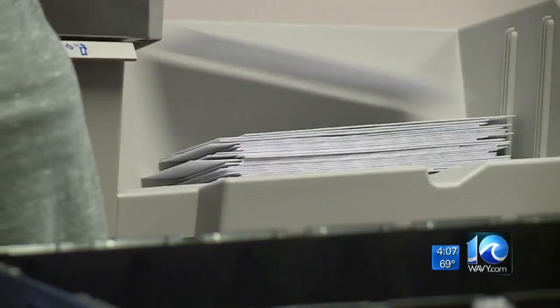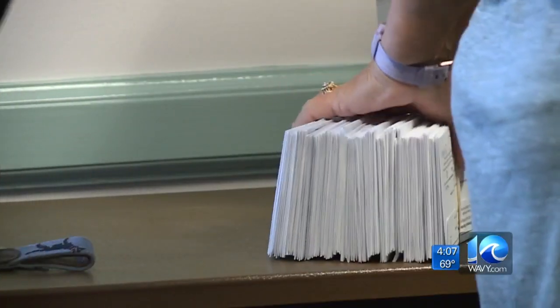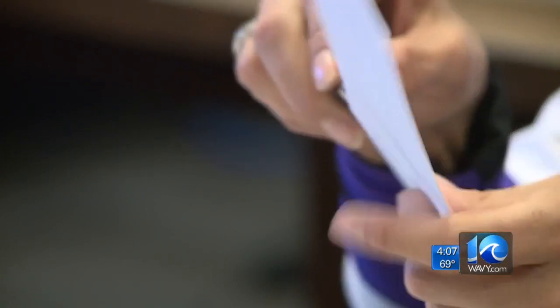32 days until Election Day, and Building 14 — Voter Registration and Elections — is the most popular building down here at the Virginia Beach Municipal Center. Election officials are showing the media what's going on behind the scenes, counting votes sent in by mail.